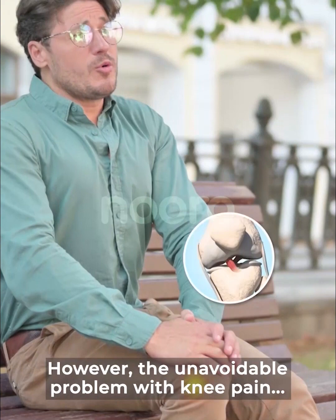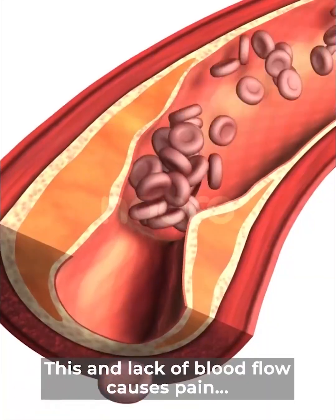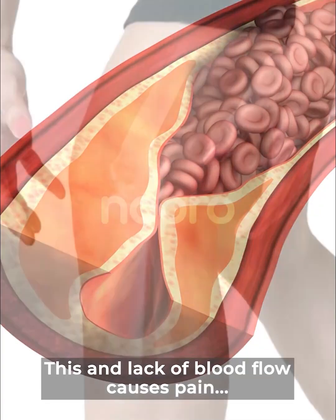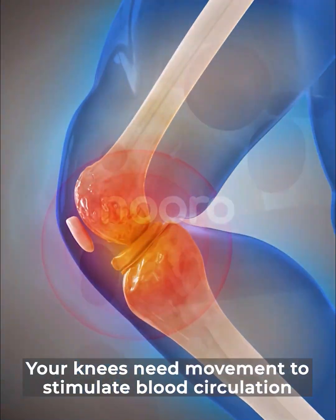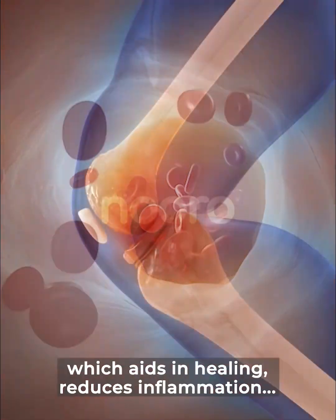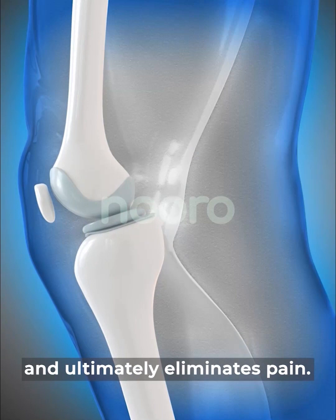However, the unavoidable problem with knee pain is that your knee's cartilage wears away as you age. This and lack of blood flow causes pain and inflammation. The tricky part? Your knees need movement to stimulate blood circulation, which aids in healing, reduces inflammation, and ultimately eliminates pain.